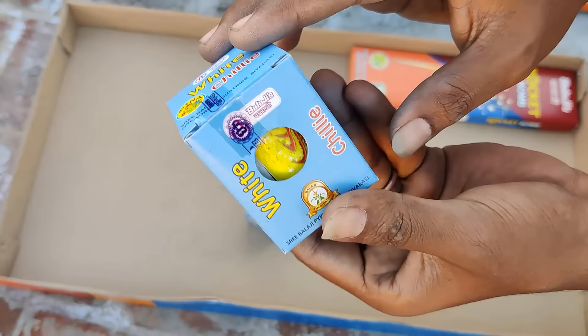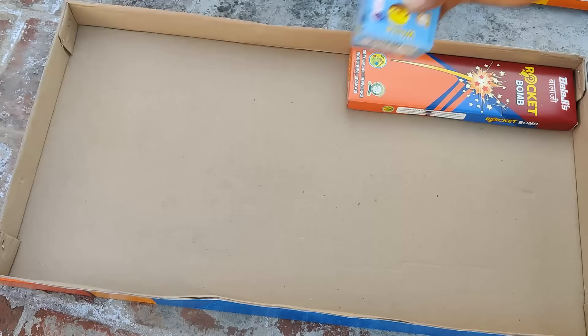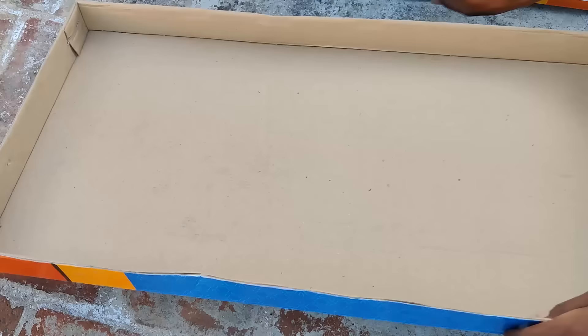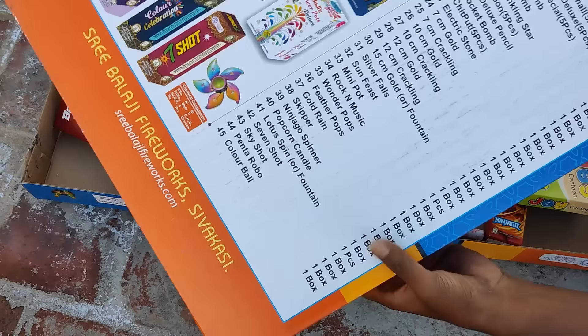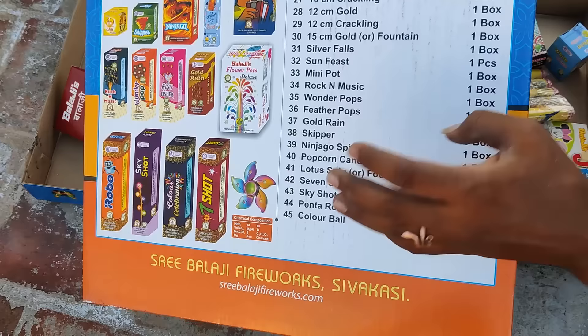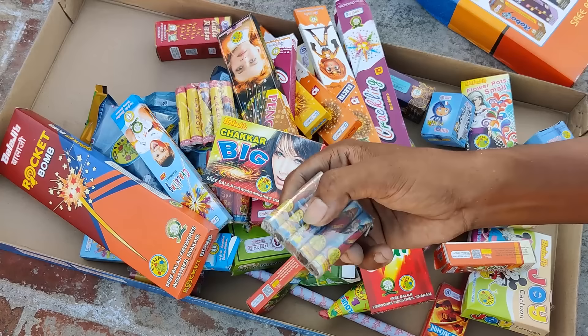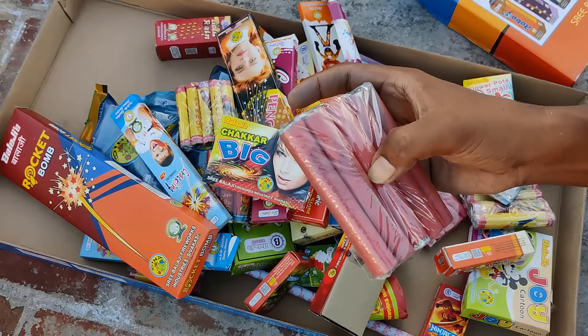This is a rocket bomb — a normal rocket. So this is a front seat. Here are some items — a single piece, two to three pieces, a single piece again, 100 pieces. This is two pieces, and this is 5 pieces. So this is the count.